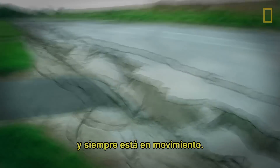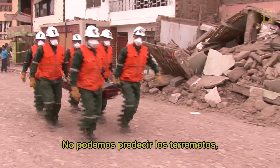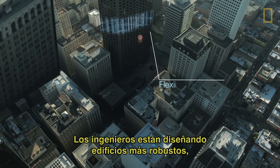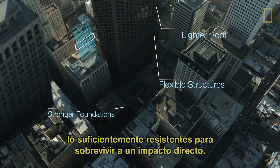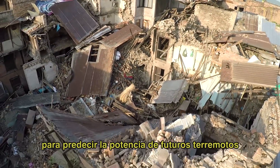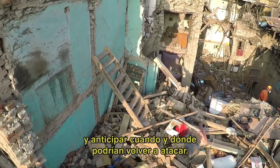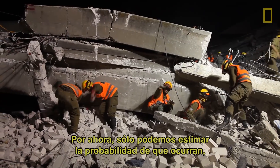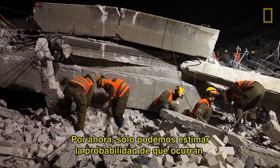The fact is, the Earth's crust is restless and always on the move. We can't see earthquakes coming, but we can prepare for them. Engineers are now designing stronger buildings resilient enough to survive a direct hit. Scientists are crunching data to project the power of future quakes and anticipate when and where they can strike next. Right now, we can only estimate the probability an earthquake will occur.